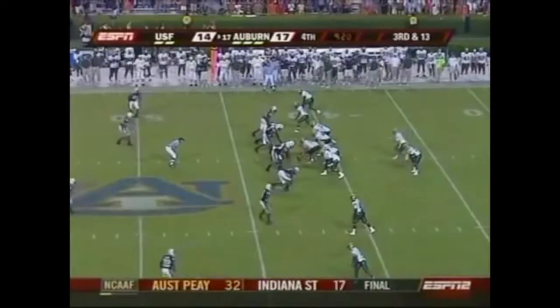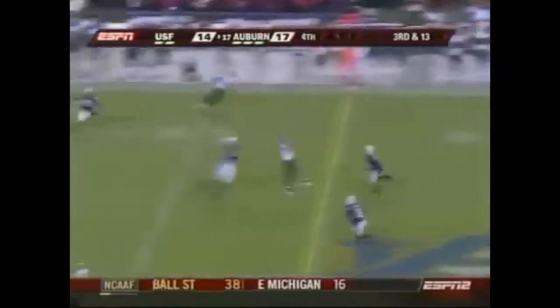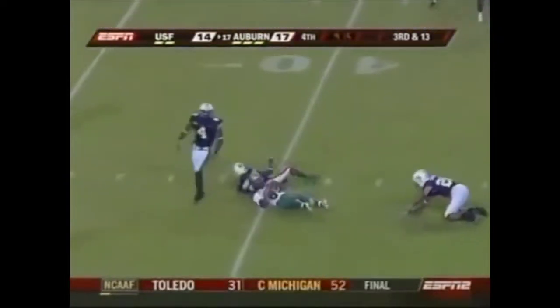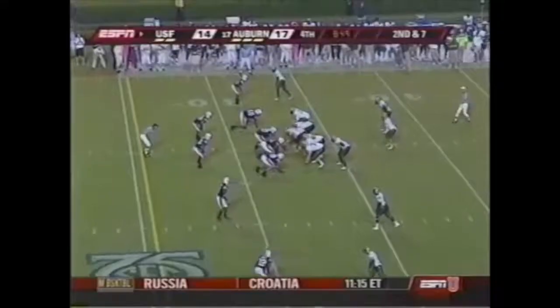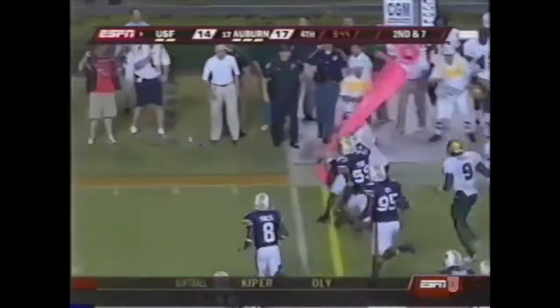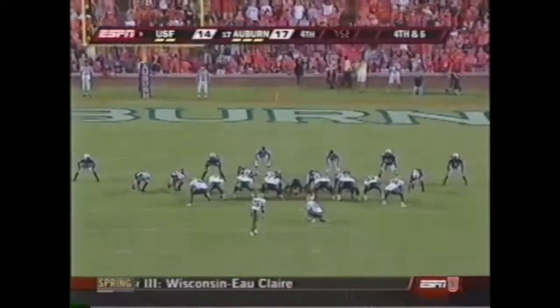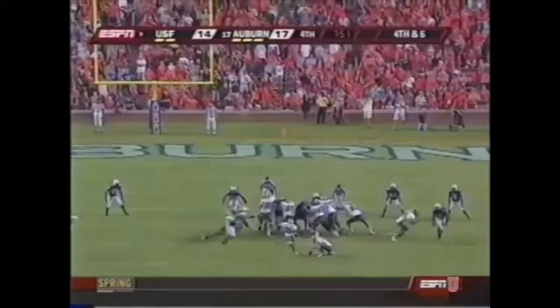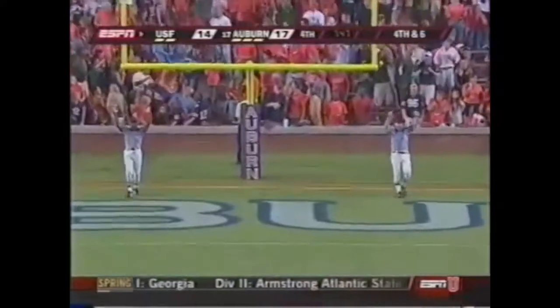Third and 13 for Grothy — here's the pressure, there's the throw over the middle, Hester's got it, first down South Florida! A flag is down late. Grothy's got it right side, close to a first down. Intended field goal for Delbert Alvarado — and he's got it!